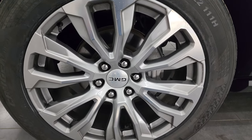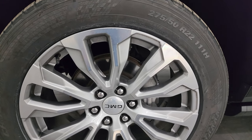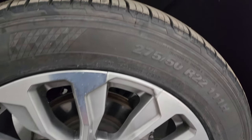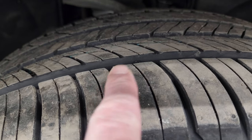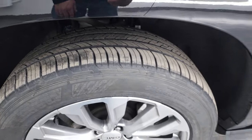This one comes with the 22-inch painted and polished aluminum wheels. It has Kumho Krugen 275/50 R22 tires. They are brand new — you can still see the little wear knobs on there. We put those on in our safety inspection.